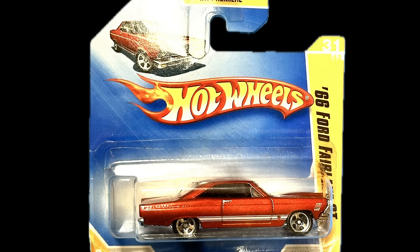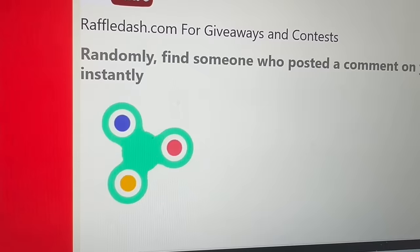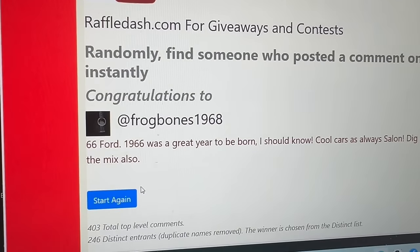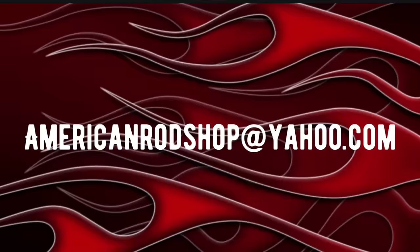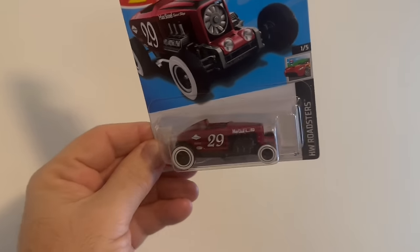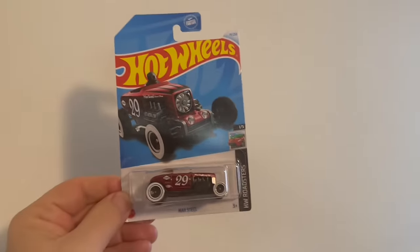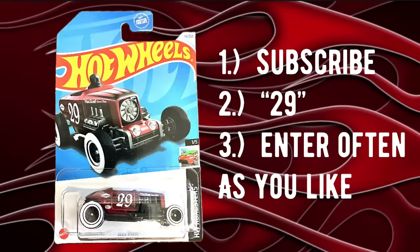Let's find out who won the 1966 Ford Fairlane hardtop Hot Wheels from the last video. Going over to YouTubeCommentPicker.com — the winner is frogbones1968! Congratulations, frogbones1968. You have seven days to contact me at americanrodshop@yahoo.com and I'll give you the details on how to receive your totally free prize. For this video's giveaway, we're giving away a 1929 Ford Salt Lake Flats Racer Hot Wheels. To enter: subscribe, drop the number 29 in the comments, and enter as often as you like. Do those three things and you'll be entered for a chance to win in the next video.